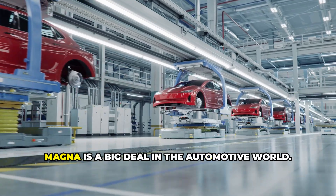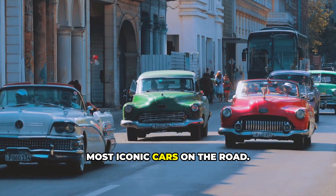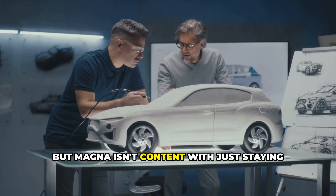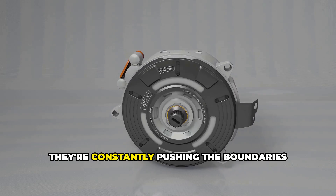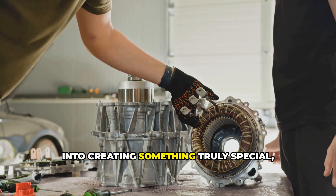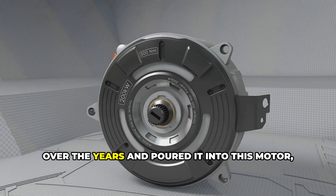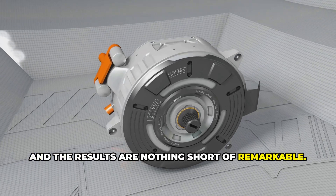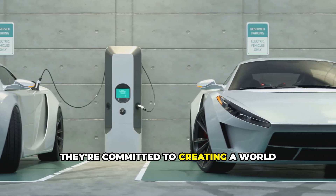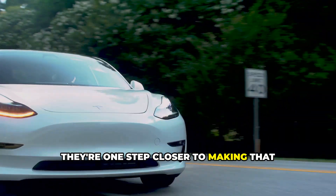Well, Magna is a big deal in the automotive world. They've been around for decades, quietly supplying parts for some of the most iconic cars on the road. They're like the unsung heroes of the industry, working behind the scenes to make sure your car runs smoothly. But Magna isn't content with just staying in the background — they're constantly pushing the boundaries of what's possible, and this new motor is a perfect example of that. They've poured everything they've learned over the years into this motor, and they're committed to creating a world where electric vehicles are the norm, not the exception.